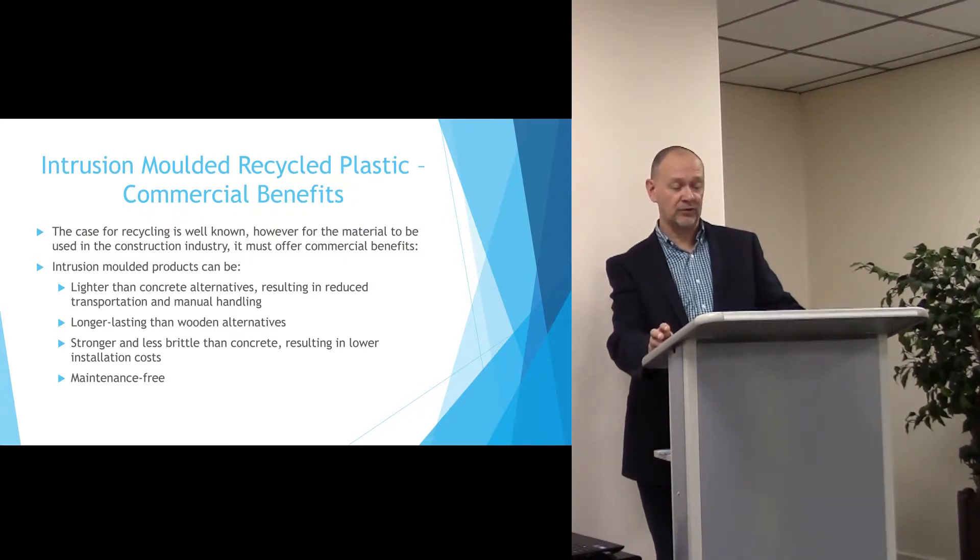Longer lasting than the wooden alternatives because it doesn't rot. And stronger in compression and less brittle than concrete. That results in lower installation costs. The product is also maintenance free.